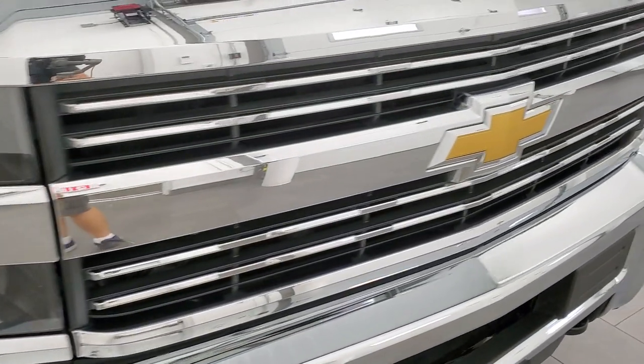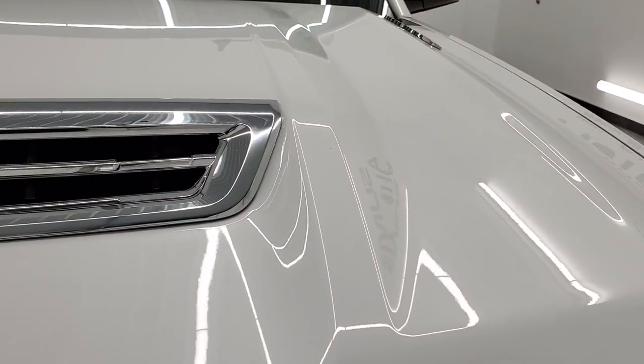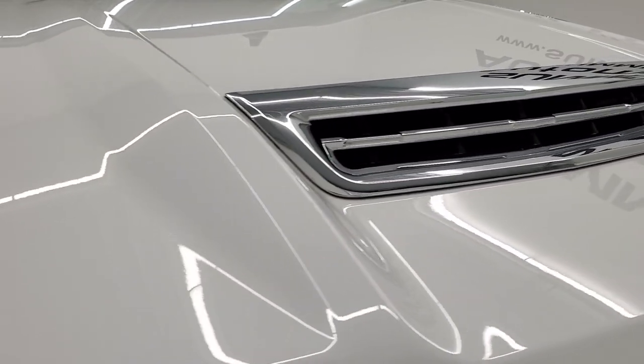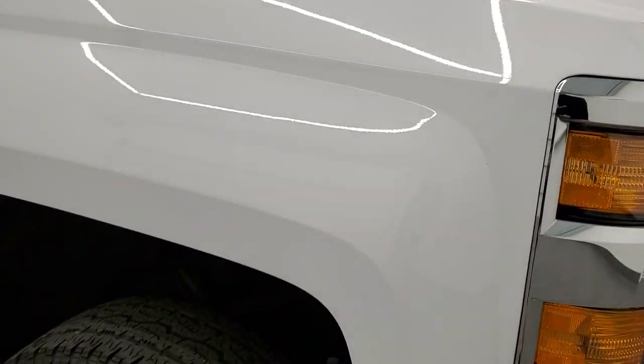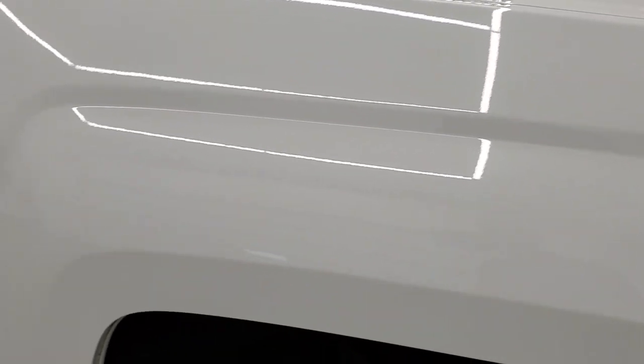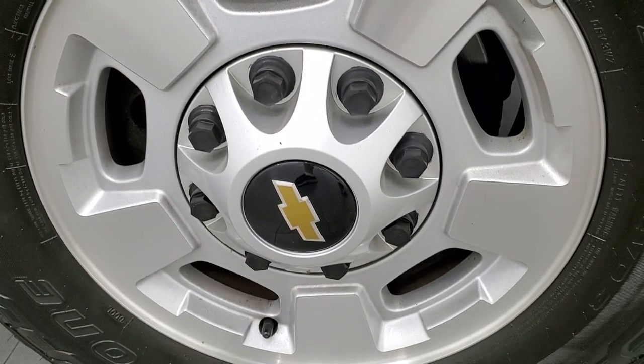You get the chrome-trimmed grille, and that is a fully functional hood scoop on this truck. The hood looks really good. Passenger side front fender looks really good as well, and the passenger side rim has no scuffs or scrapes on there.